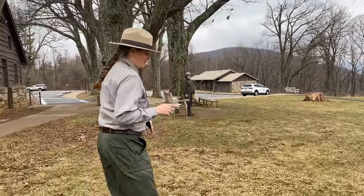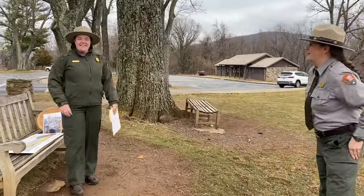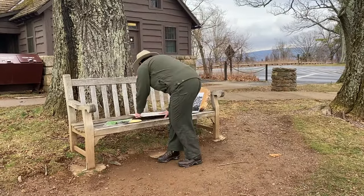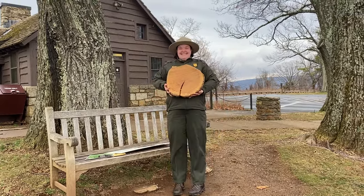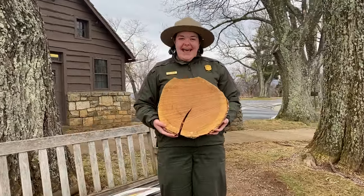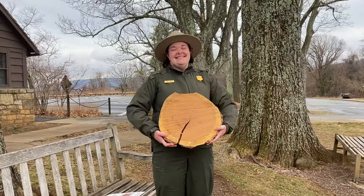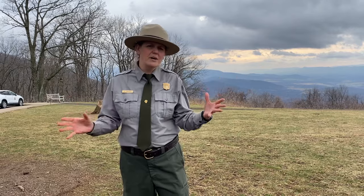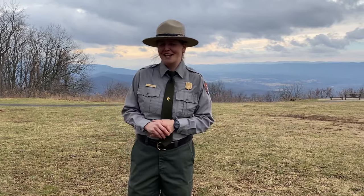Ranger Emily joins us to talk about ranger programs. Visitors can join a ranger talk and learn all about Shenandoah National Park. Topics range from bears to geology, history, or — Ranger Emily's favorite — trees. Doing ranger programs is her favorite part of being a ranger, and this will be her first season in Shenandoah. In summer there are also evening programs and junior ranger programs. At least one ranger program runs every day the center is open, and if it snows or rains the program moves indoors.